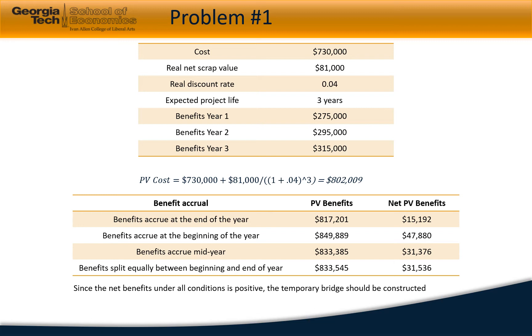In the first problem we have been asked to understand the net benefits a temporary bridge would accrue. The project life is expected to be three years. Benefits are estimated at $275,000 in year one, $295,000 in year two, and $315,000 in year three. The cost of the project is estimated to be $730,000 initial cost and a net cost of $81,000 in year three.